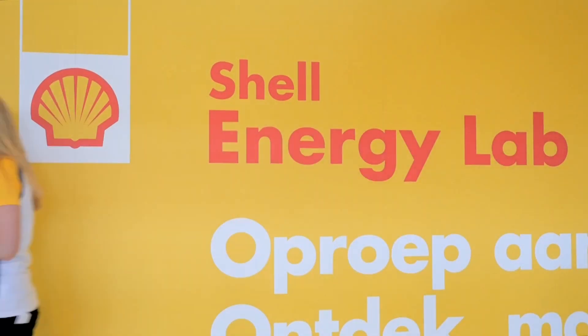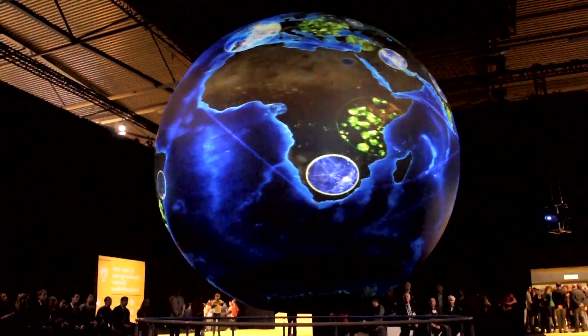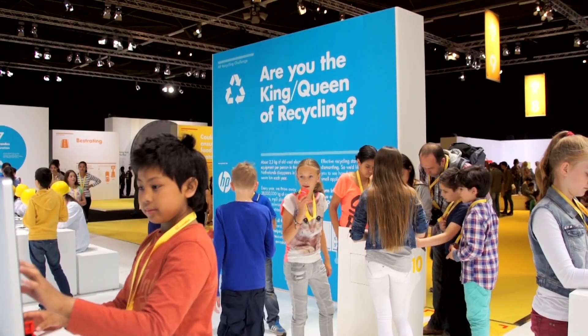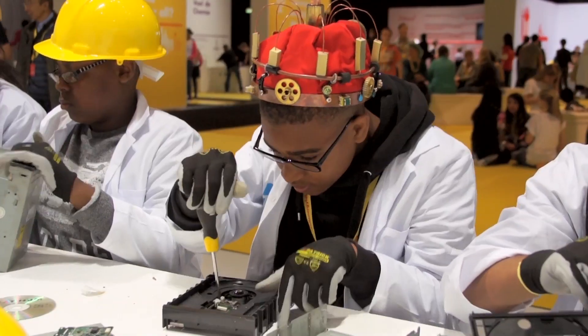We also run the Shell Energy Lab next door — an interactive science lab for the public, with HP this year highlighting the recycling of electrical goods. We had 50,000 visitors this year.